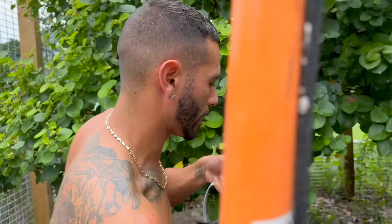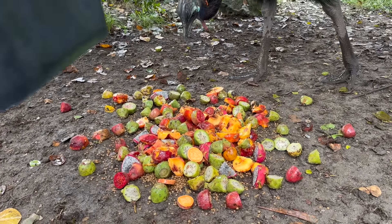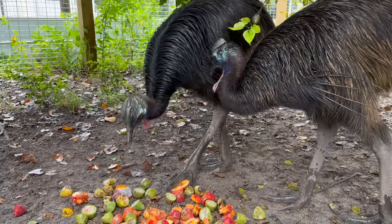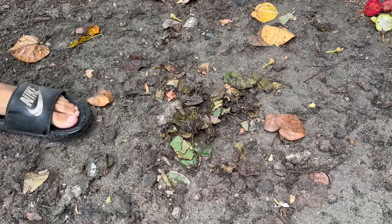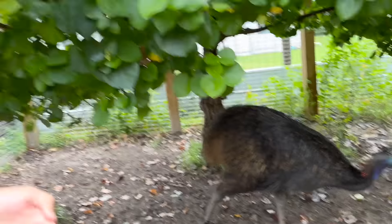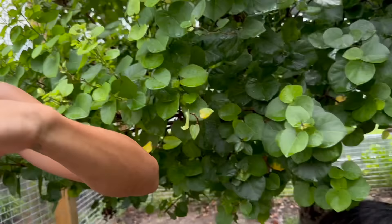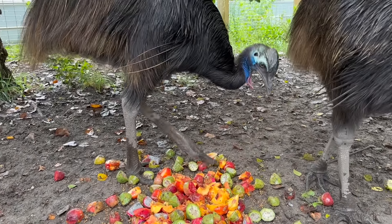We got this nice bucket right here — drop that down, nice and yummy. It's kind of crazy how they eat a lot of leaves. This is some of their poo right here — they do a lot of browsing on leaves. If you think about it, in the jungle when there's no fruit or veggies, they're just picking leaves and eating grasses. That's why we have it nice and thick.